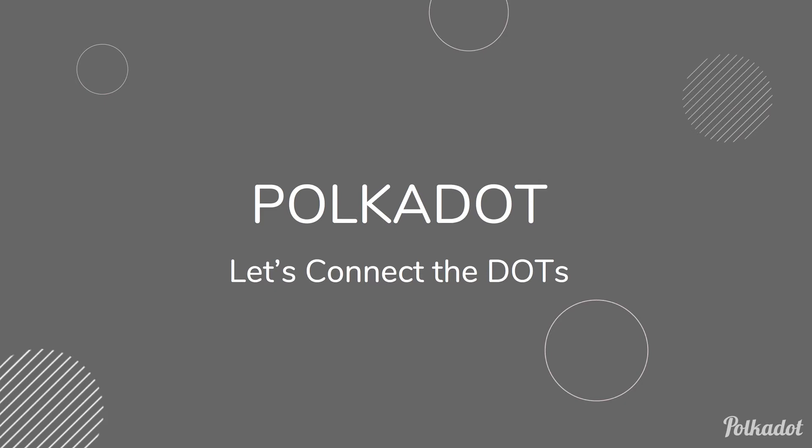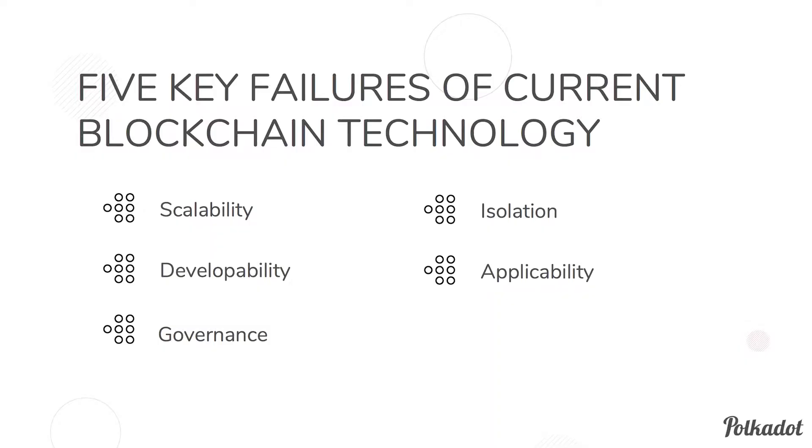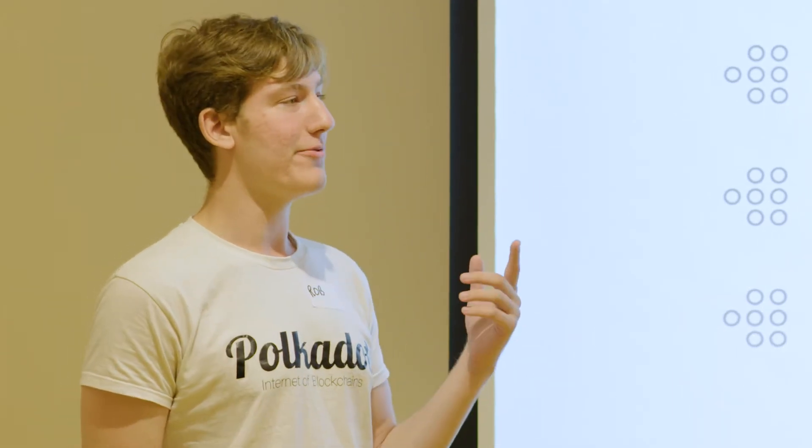I'd like to begin by talking about five key problems with blockchain technology. The first is scalability — how many transactions can we push through each second, and how many resources are being spent processing them? Blockchain technology is seriously bottlenecked on transaction throughput. If you want to be competitive with payment networks like Visa or WeChat, which process hundreds of millions of transactions every day, we need serious scaling solutions.